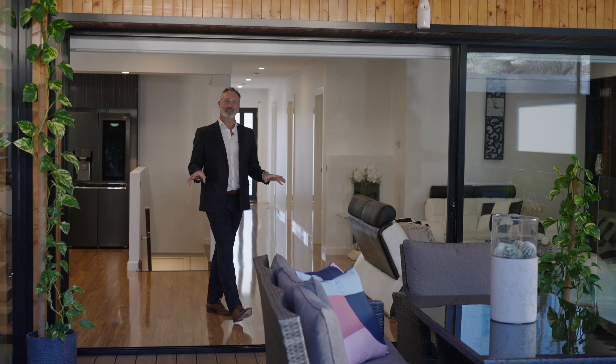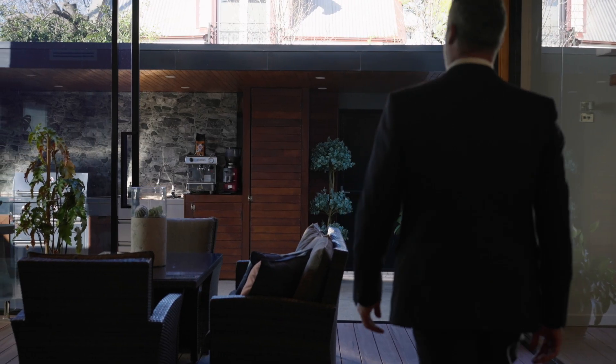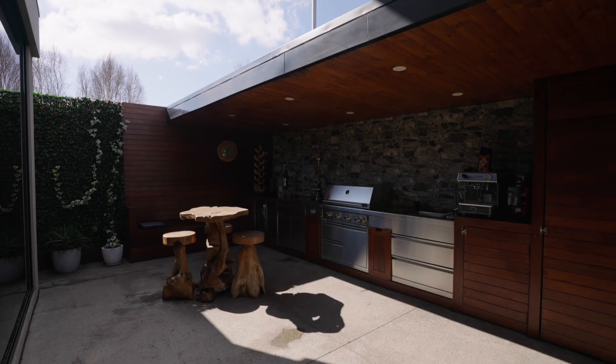Airy family and dining domains progress to a sensational enclosed alfresco highlighted by a sizeable spa. All-season entertaining continues as the low-maintenance backyard boasts an integrated barbecue, sink, double bar fridge and seating.